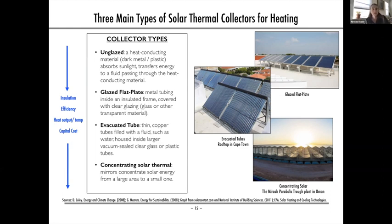The second type is the glazed flat plate collector, which typically includes metal tubing inside an insulated box coated with clear glazing — typically glass — to better retain heat. The best application is domestic solar hot water heating, making glazed flat plate collectors the second most used type in the world at about a quarter of installations. The most used collector is the evacuated tube collector, making up about 70% of installations.